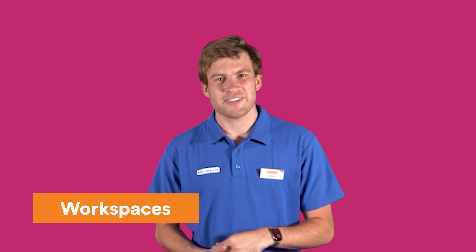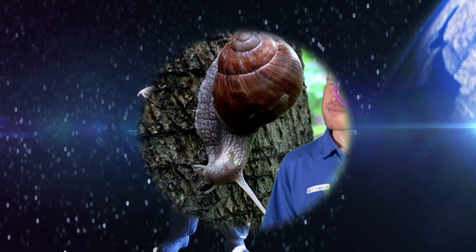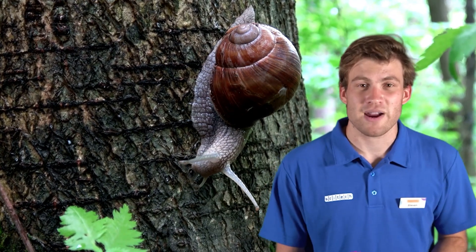Today we're going to be talking about workspaces. Now science can be done anywhere, whether you're an astronaut or an entomologist. There are a few things that every scientist needs to know before they start an experiment.